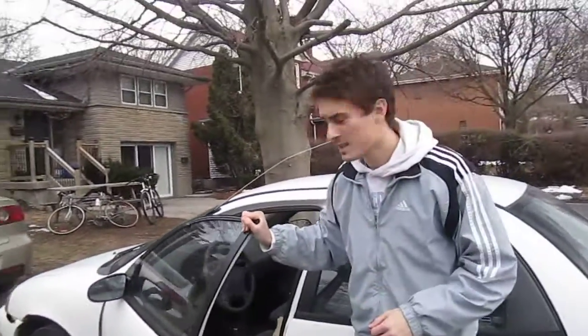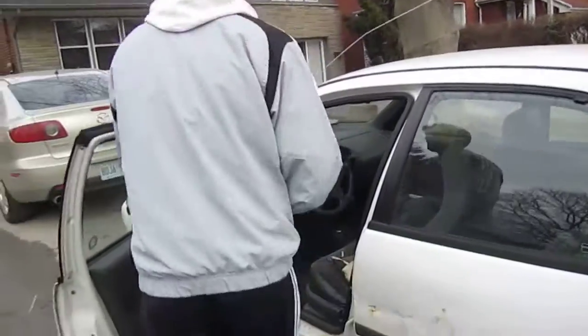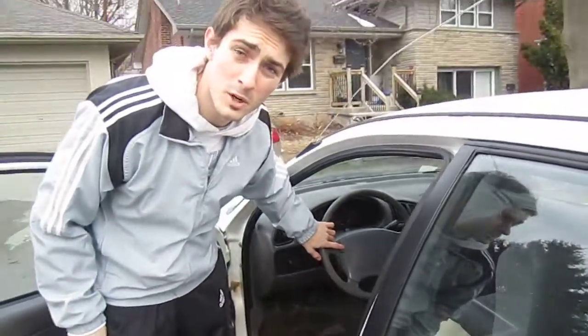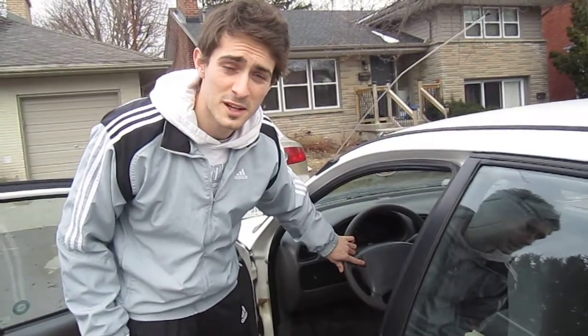Oh, how could I forget? This car has absolutely no power steering, and has the most intimidating horn you'll ever hear. Brace yourself. That's the sound I make when I drive.